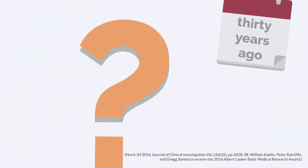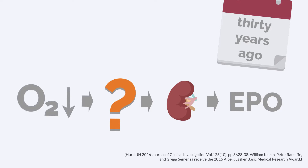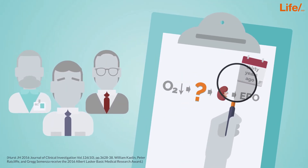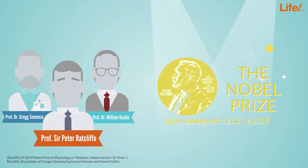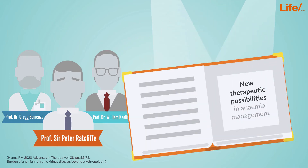Thirty years ago, the mechanism which stimulates the kidneys to produce EPO in response to decreased oxygen levels was still unknown. It was only uncovered by the investigation of Professor Sir Peter Ratcliffe, Professor Gregg Semenza, and Professor William Kaelin — a groundbreaking discovery that earned them the Nobel Prize and opened a whole new field of therapeutic possibilities.